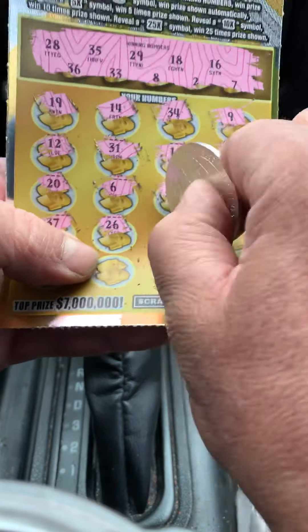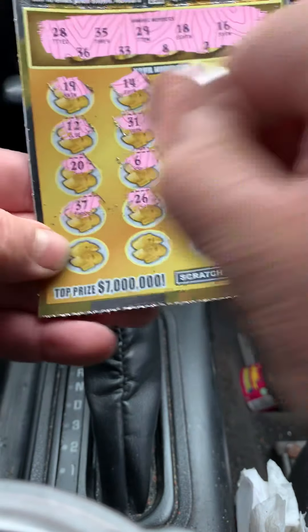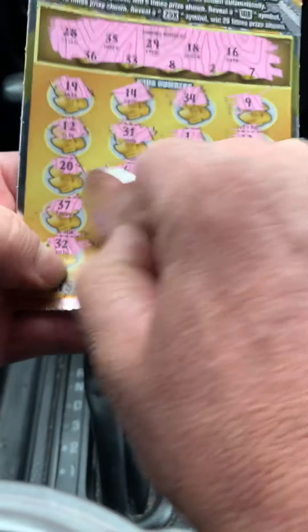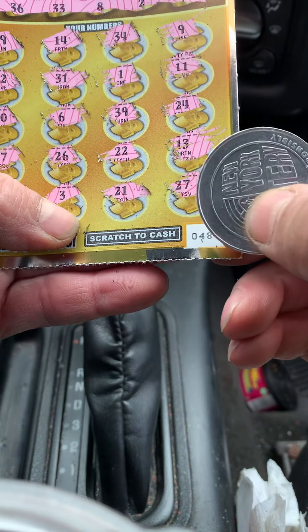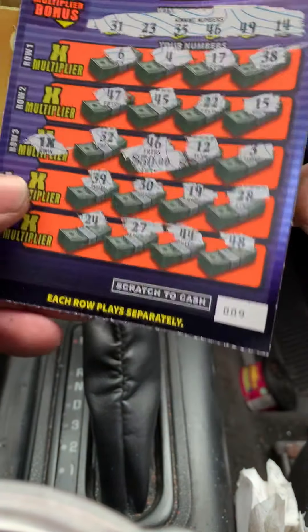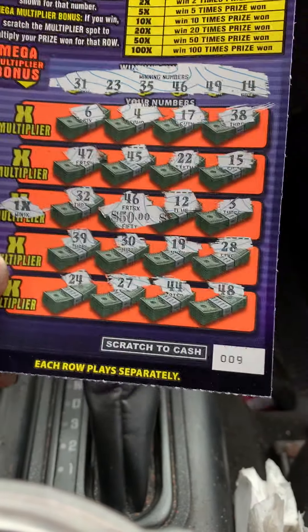12, 3, 39, 30 — that's a one-off. 19, 28, 24 — that's a one-off. 27, 44, and a 48 — that's a one-off. Okay, let's check the multiplier for that matching number 46. That's a one-times.